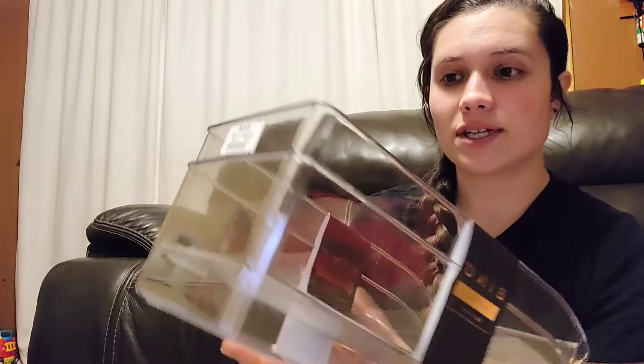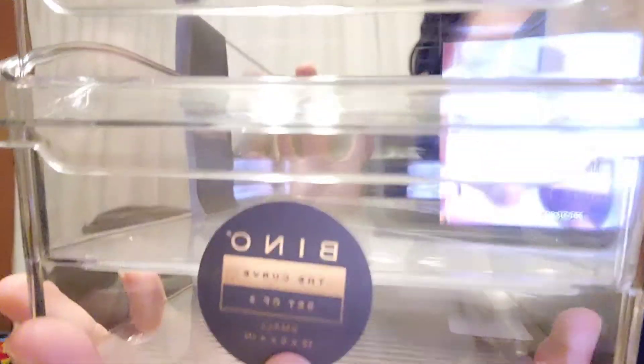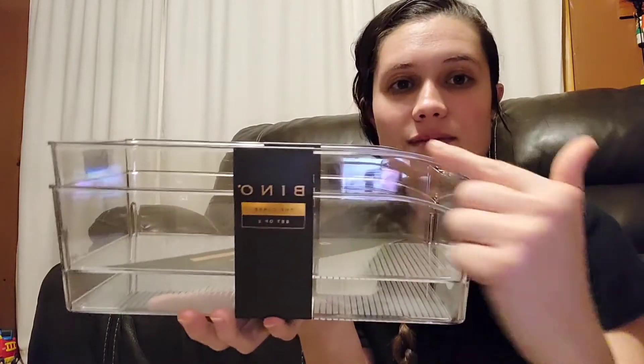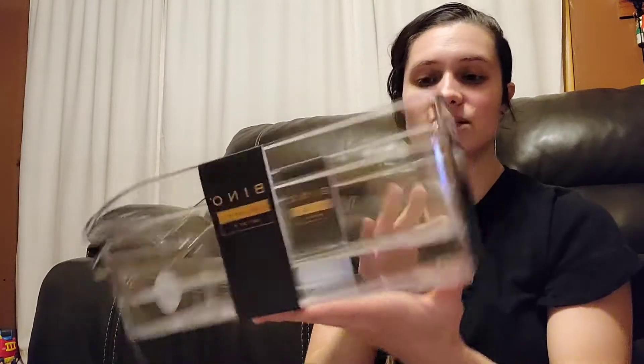This next one I'm pretty excited about. This brand had quite a few products and sizes of bins, and they seem like pretty good quality — cheaper than a lot of others I saw in store. This is called Vino, the Curve style, and these are the small ones. It's a two-count pack. Compare at $11, I got them for $7.99. I'm thinking maybe the pantry or fridge for these small ones.